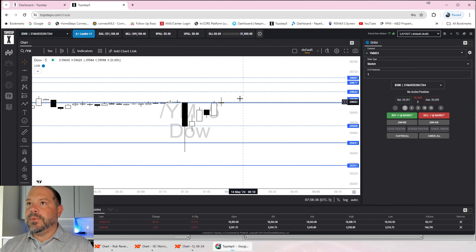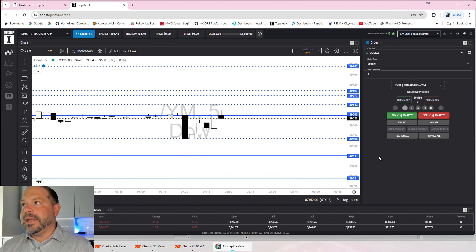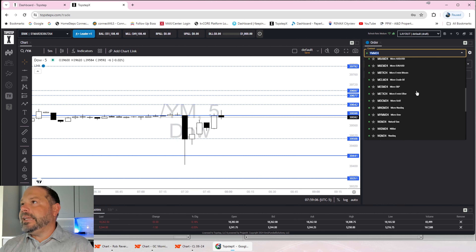Below price action, we currently sit at $39,598, which was a strong 15-minute level. It has tapped in there a few times, so this is starting to weaken. You've got a 5-minute level created by CPI at $39,508. $39,441 got tapped into with that CPI, and then $39,351. Honestly, on the YM, there's no trade setup that I really like.